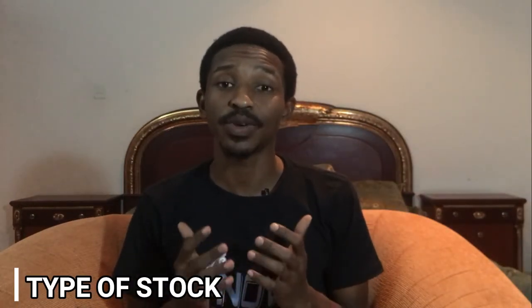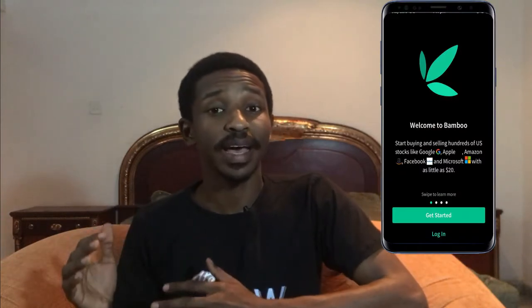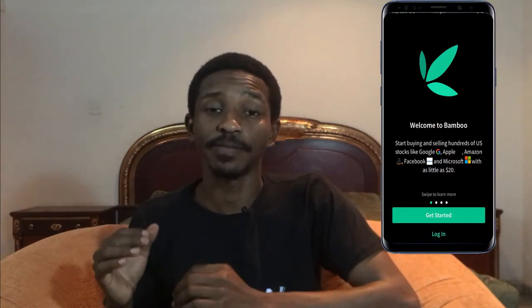Next, let's talk about the type of stocks you can buy on each app. Chaka gives you the opportunity to invest in both local and global stocks — local meaning stocks within Nigeria, and global meaning stocks on the New York Stock Exchange or other markets. That means you can invest in both dollars and naira on Chaka. On Bamboo, however, you only have access to global stocks, so you can only invest in dollar currency.